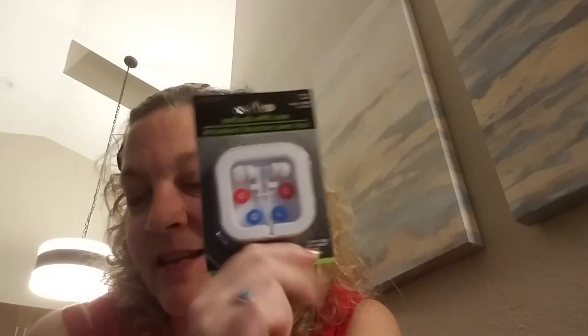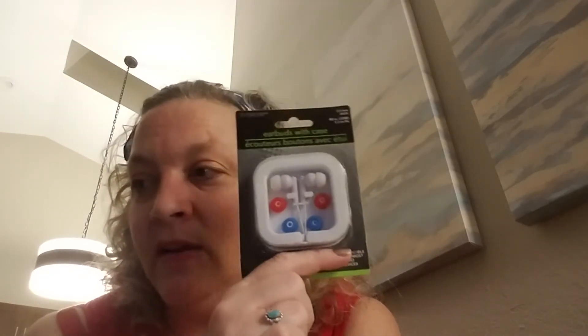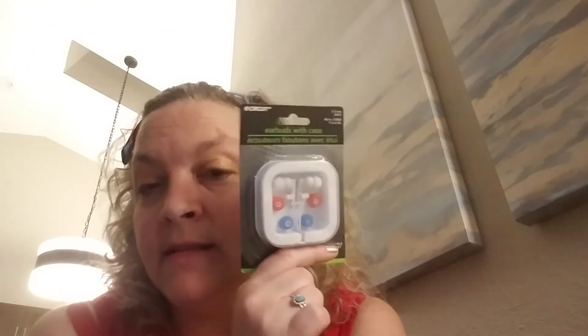I needed another set of earbuds because every time I go to need my set of earbuds I don't have them. I thought maybe I would just carry them in the vehicle with me. This set has the different head sizes - red, white, and blue.